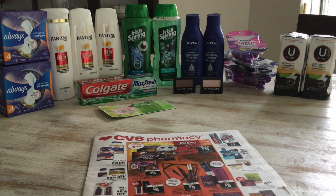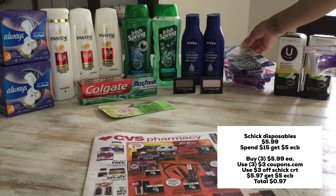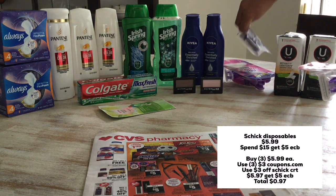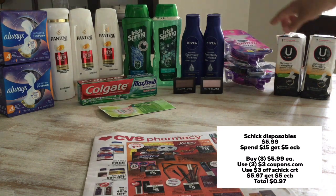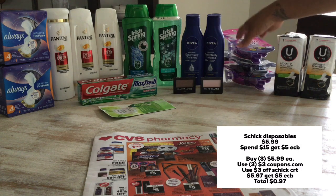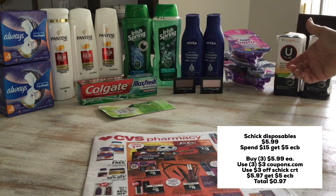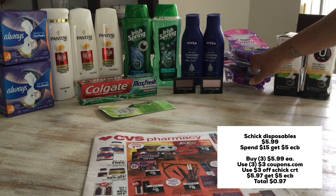Let's move on to the Schick disposable razors. This week they're $5.99 each, and when you spend $15 you get $5 in extra care bucks. I picked up a Schick Quattro for $5.99, a Schick Xtreme for $5.99, and another Schick Quattro for $5.99, coming out to $17.97. I used three $3 printable coupons from coupons.com and a $3 off Schick CRT. I paid $5.97 and got back $5 in extra care bucks, making this $0.97 for all three — a very nice deal.